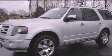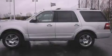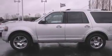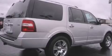This is a certified pre-owned 2010 Ford Expedition, a big SUV for big fun. It has a 5.4-liter eight-cylinder engine and an automatic transmission.